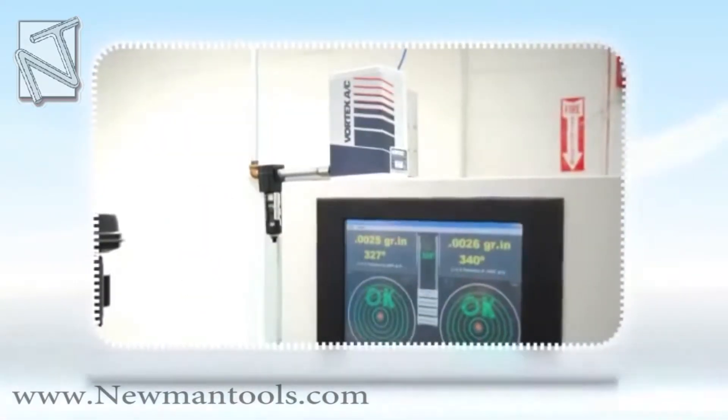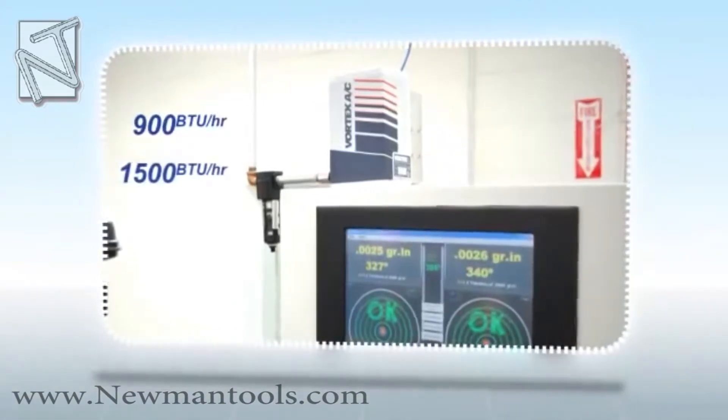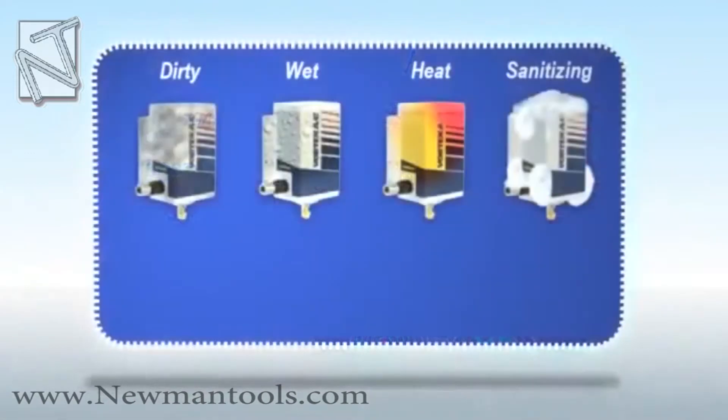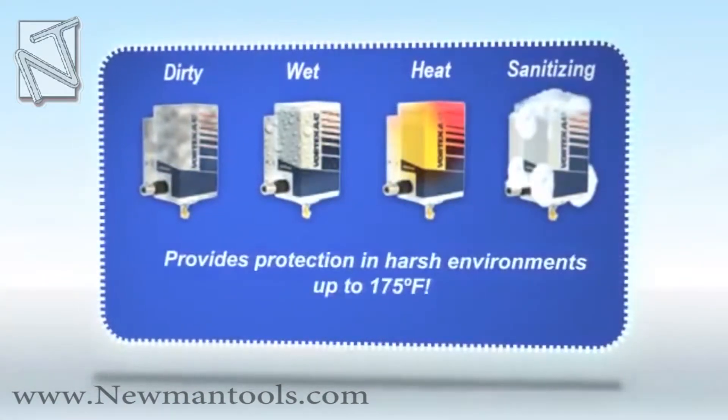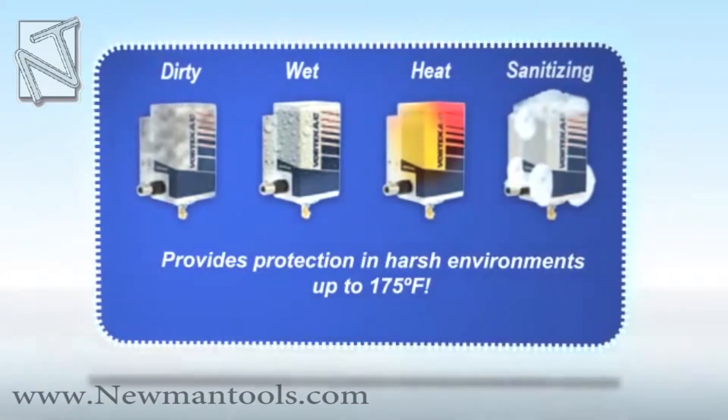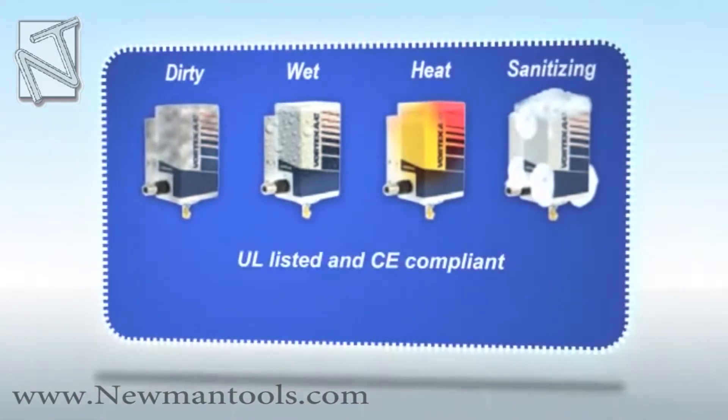The Vortex AC cooler provides cooling capacities of 900, 1500, 2500 and 5000 BTU per hour. The Vortex AC cooler provides protection in harsh environments up to 175 degrees Fahrenheit. The Vortex AC cooler is UL listed and CE compliant.